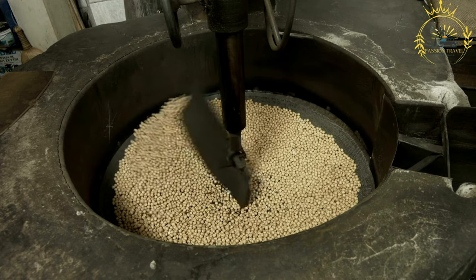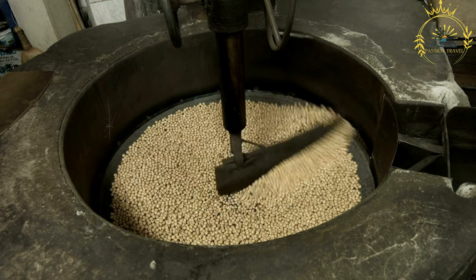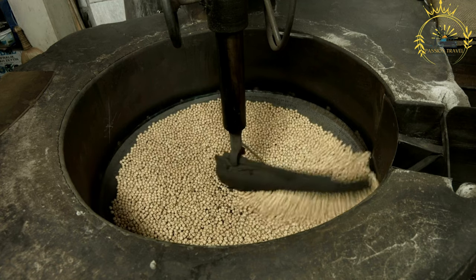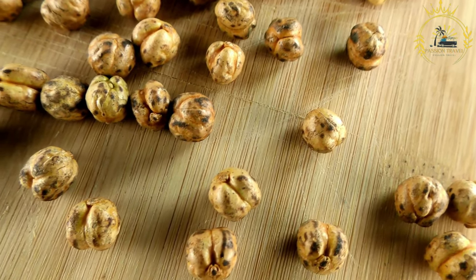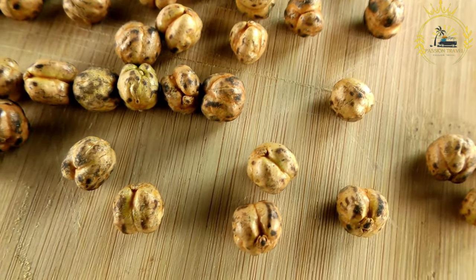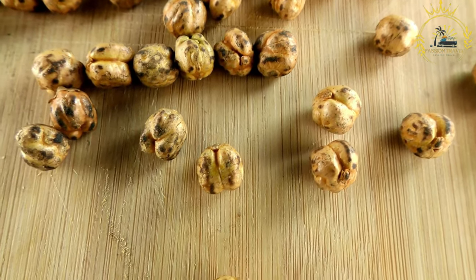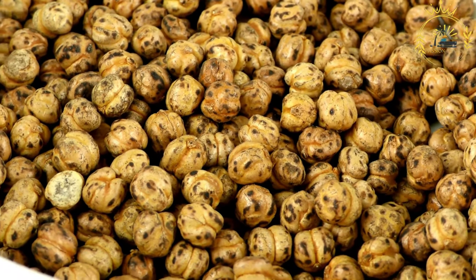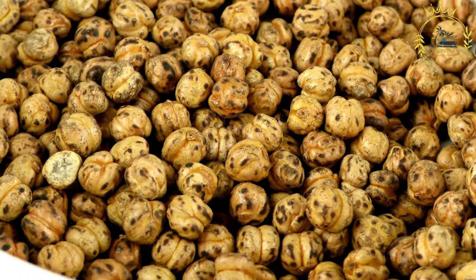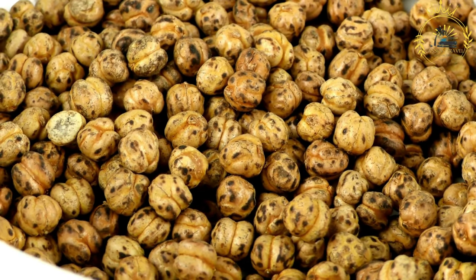Common seasonings for kolo include salt, garlic powder, onion powder, and chili powder for heat and flavor. After roasting and seasoning, the kolo is allowed to cool to room temperature before being served as a snack or stored in airtight containers. Kolo is a versatile snack that comes in various flavors and spice levels, and is often offered to guests during social gatherings or coffee ceremonies.